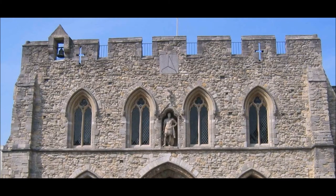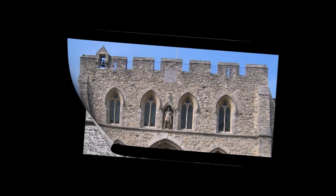Above the archways are the four windows of the Guildhall. They are in the 14th century style and were placed there in 1865 when the south front was extensively restored.